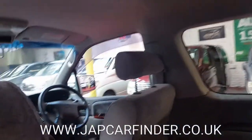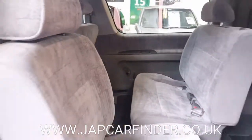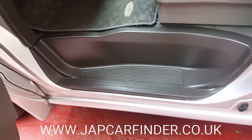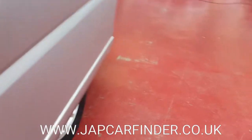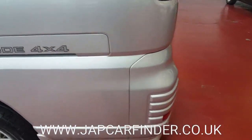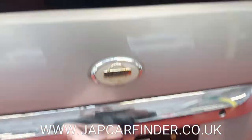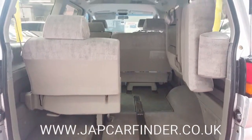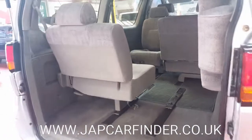I just can't believe how these Japanese people keep their vehicles nice and tidy. Even the side steps are scratchless. There is plenty of room for camping, or if you want to just sleep overnight in it.